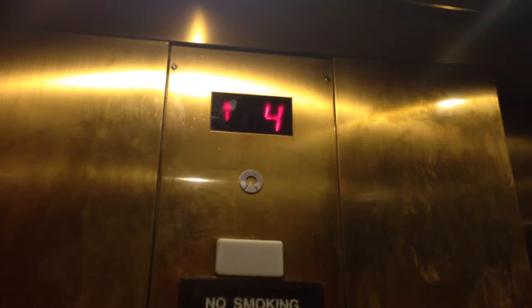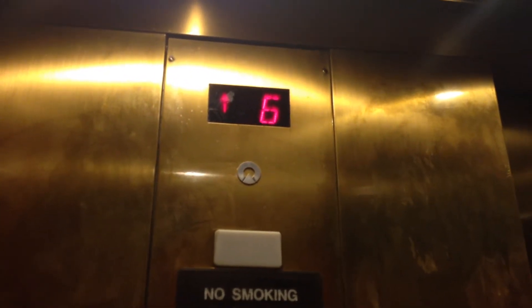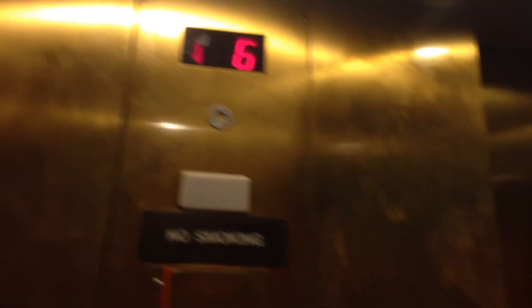Beep. Beep. Beep. Beep. Whoa. This is a guest floor — it's a pretty nice hotel. Let's go look down.